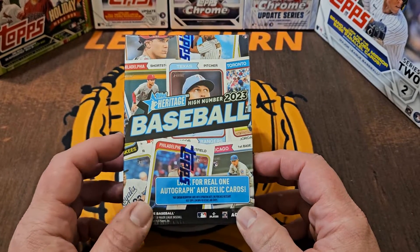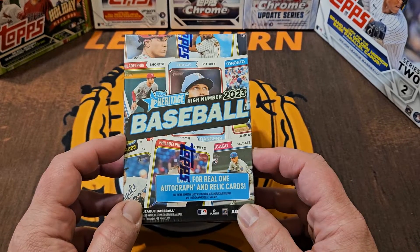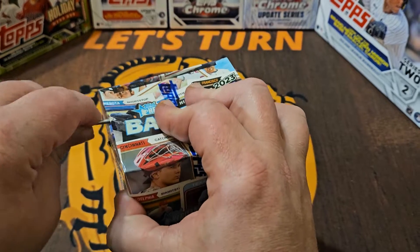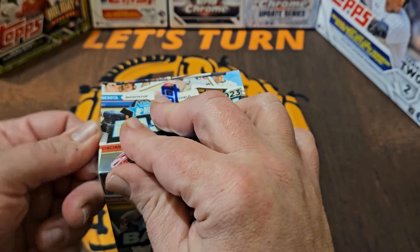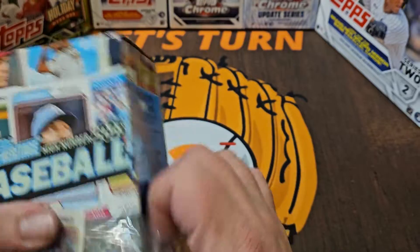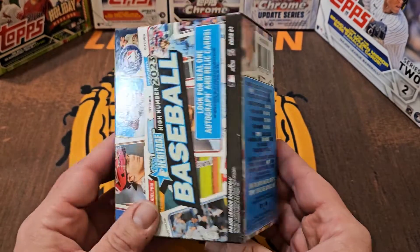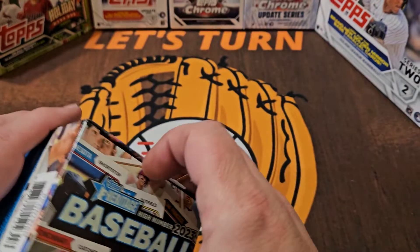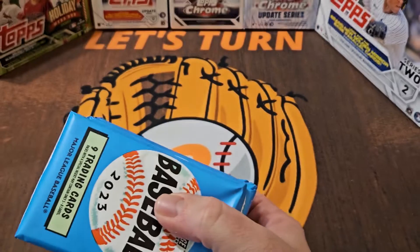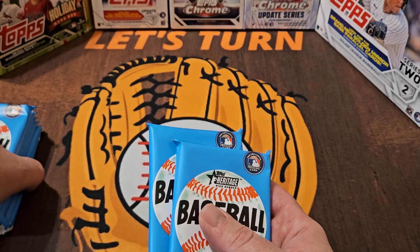Hey, how's everybody doing? Mike here with Let's Turn Two. Today I'm getting my first look at the retail side of 2023 Topps Heritage High Number — an eight-pack blaster box, 72 total cards. This came out last week or the week before. I did some hobby packs on release day, but before we look at the box, let me get the cellophane wrap off. We have eight packs so we're going to open two at a time, as I like to do.